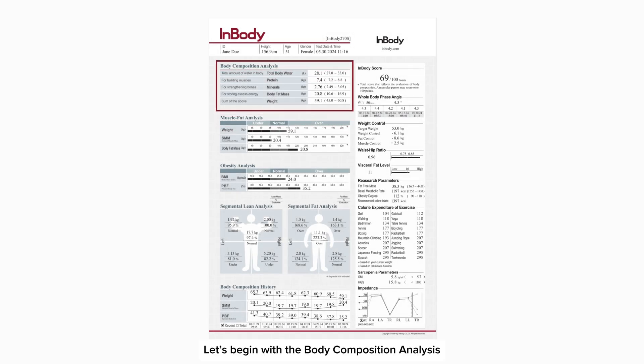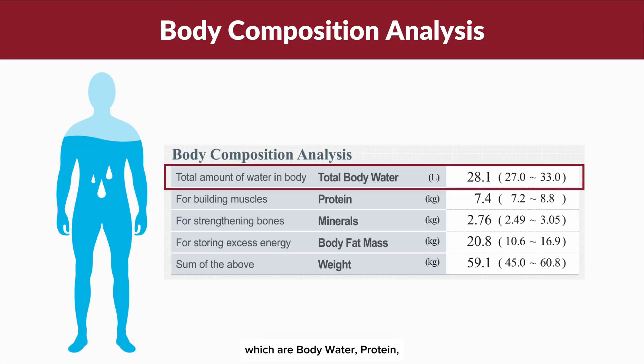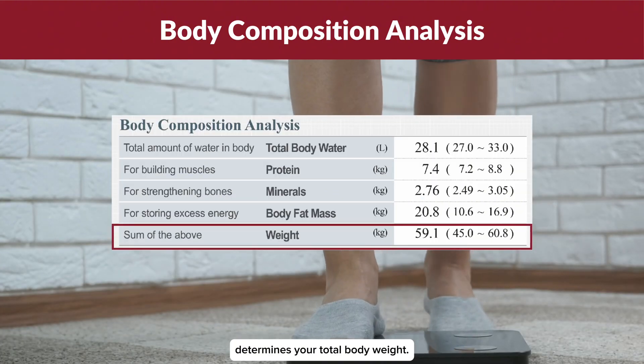Let's begin with the body composition analysis found in the top sections of the Result Sheet. This area provides a detailed breakdown of your body's main components, which are body water, protein, minerals and body fat mass. These components collectively determine your total body weight.